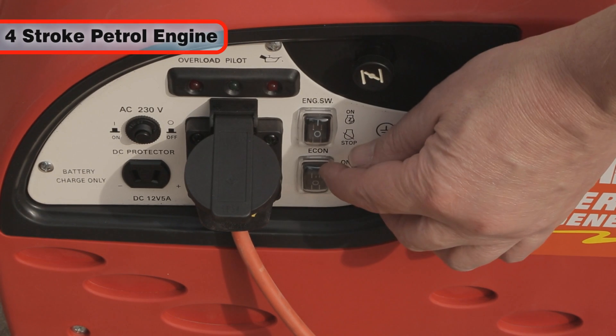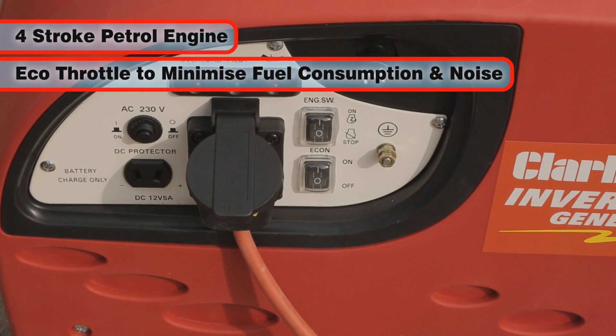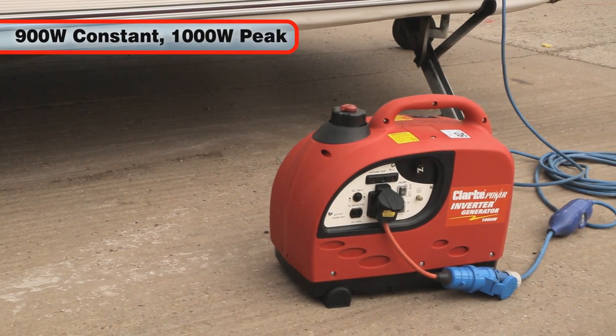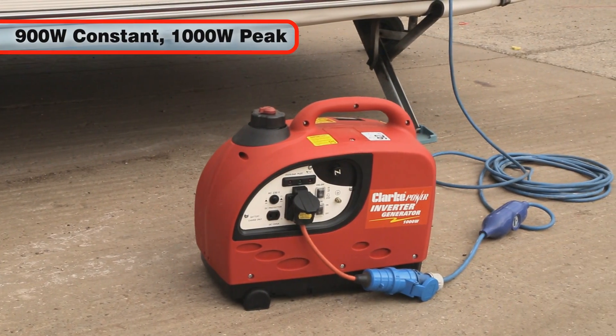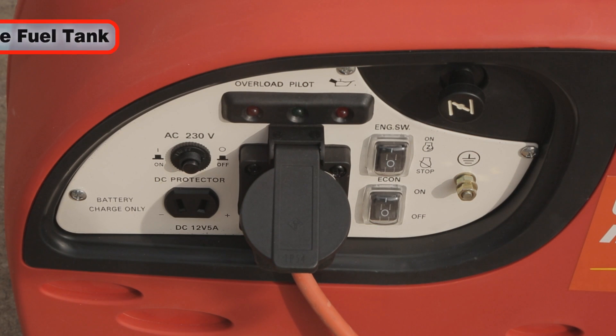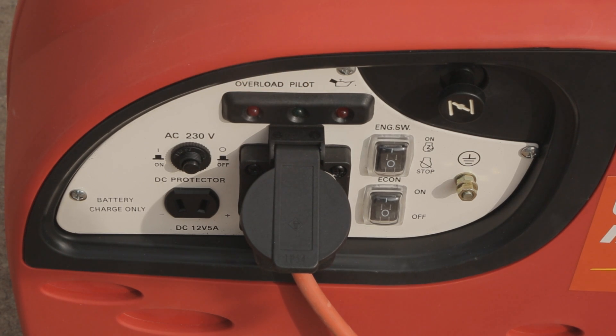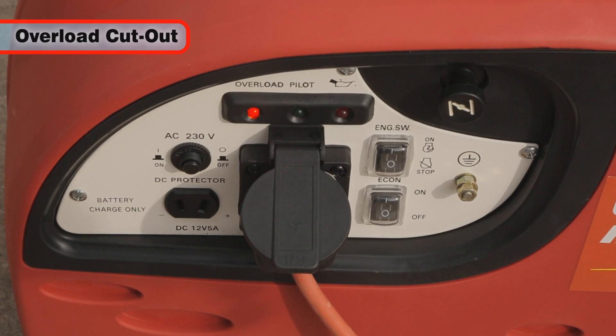The four-stroke petrol engine has an eco-throttle system, which helps to keep fuel consumption and noise to an absolute minimum. Rated at a constant 900 watts, with 1000 watts available at peak, the 2.7-litre fuel tank will keep this generator running from 3.6 to 8.3 hours, depending on demand. And the inverter circuitry will automatically cut out if overloaded.